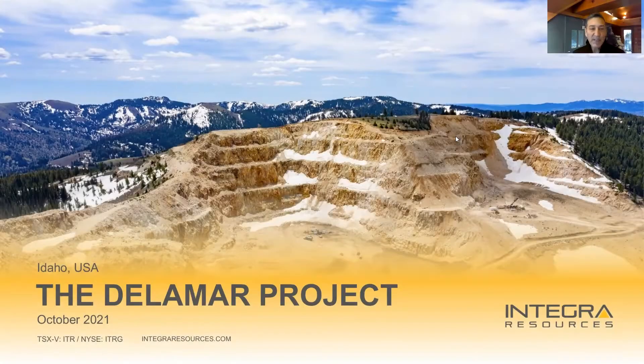Good morning, everybody. George Salamis, President and CEO of Integra Resources. It is Thursday, October 21st. I'm really happy to be showing you a brand new set of drill results from the Delamar Project in southwestern Idaho.